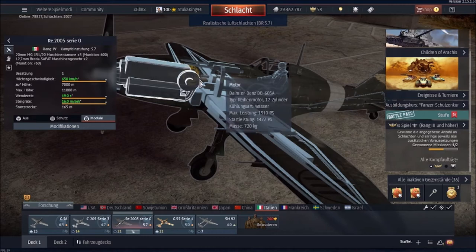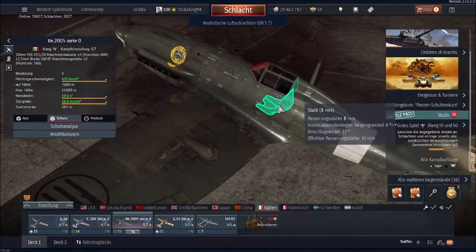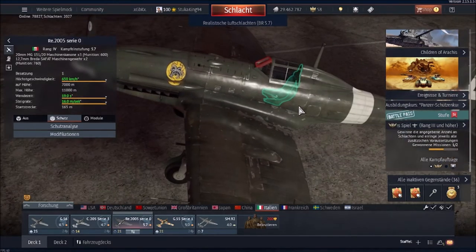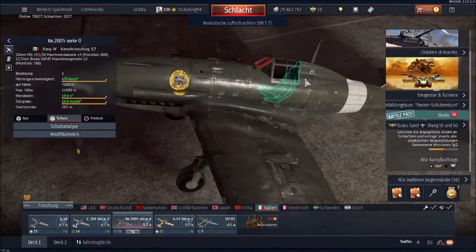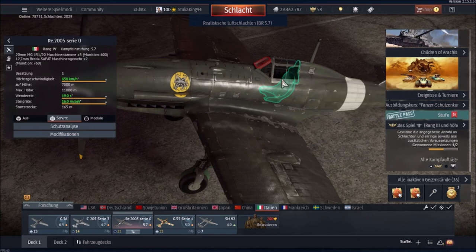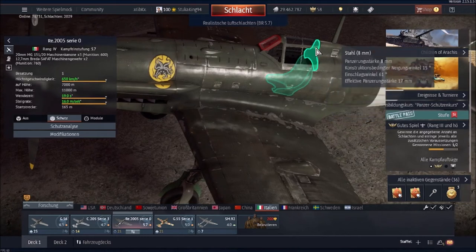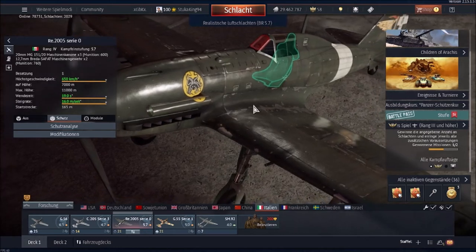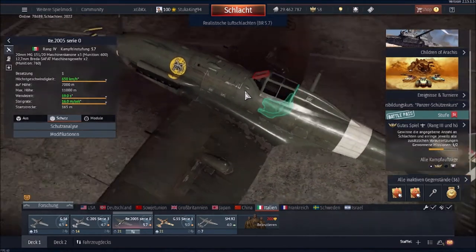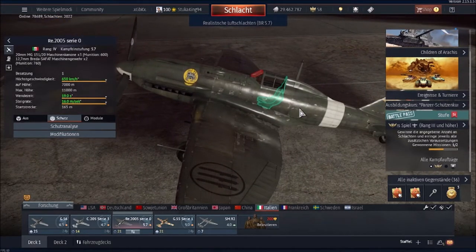The engine is in the front of course. Protection is pretty limited — 8mm on the seat, which is face-hardened steel, so it does improve protection somewhat, but 8mm is not that much. There is also 50mm of bulletproof glass. The limited armor helps it in dogfights by reducing the overall weight, making it lighter and therefore more nimble.